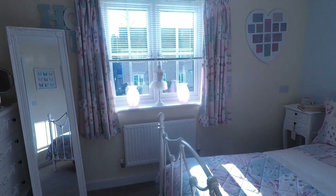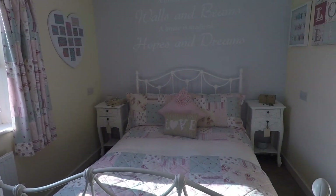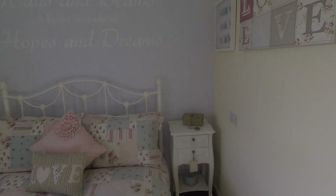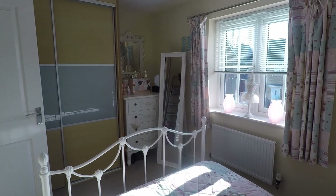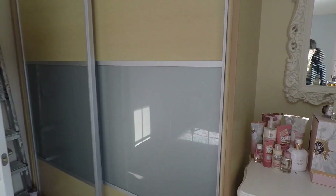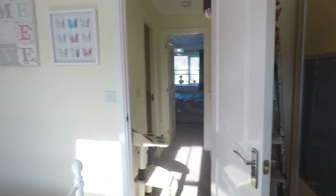Take you over to bedroom 2 first. This overlooks the front of the property. Really beautifully presented again, nice modern double bedroom. Plenty of space for your double bed in the centre there and your bedside table either side. Lovely use of bright colours, really lovely open airy room. Space as well for your additional furniture, and we have these large built-in wardrobes just behind the door here with sliding doors, so good use of the space available.